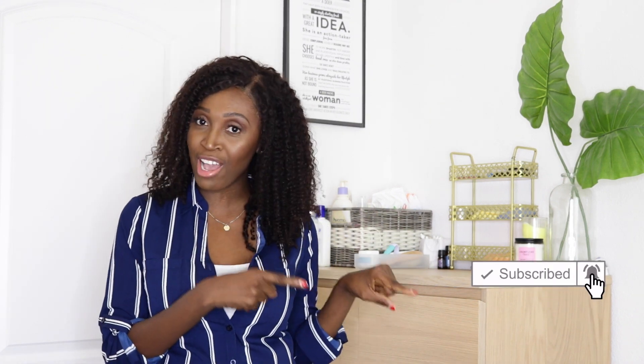Hi everyone, welcome back to my channel. My name is Abbey Kumar. On this channel I share my journey as a full-time entrepreneur and also a full-time single mom, sharing motherhood and entrepreneurship tips, hoping to inspire and motivate you along the way. Please don't forget to subscribe if you want to follow along.